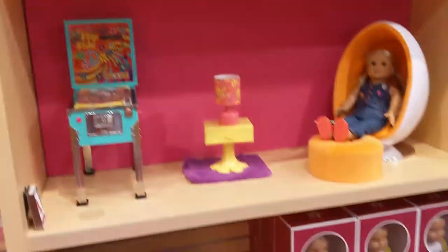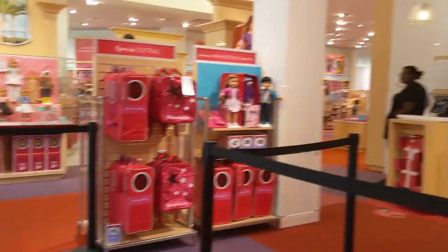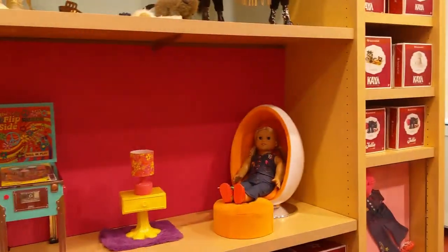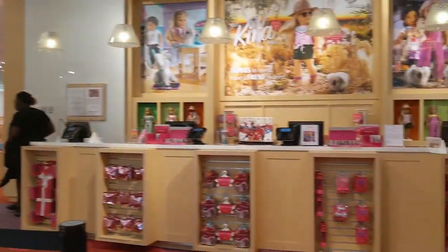Then another display with Melody, Nenea, and Julie. There was a ton of dolls in this store — it was kind of crazy — as well as the checkout counter. And here was her egg chair.